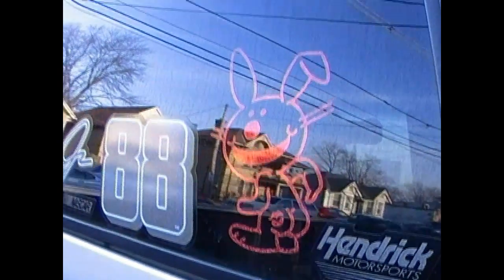Overall it didn't cost me too much. The tint was only like 110 bucks, which is awesome — great deal. That Happy Bunny sticker right there is the very first sticker; I actually bought the sticker the day I bought the truck.